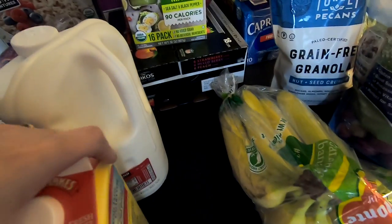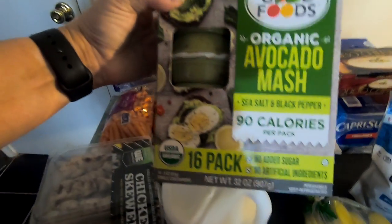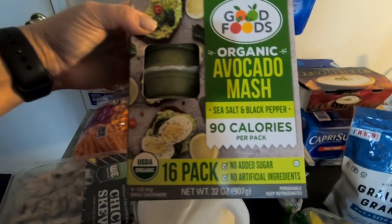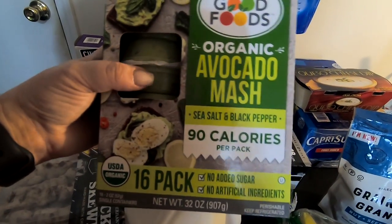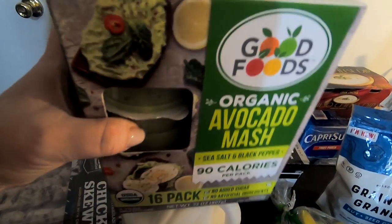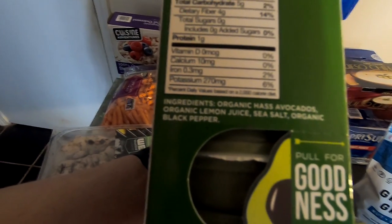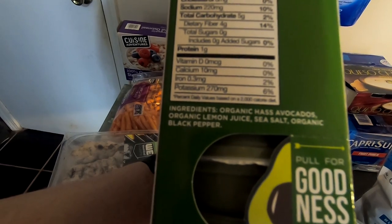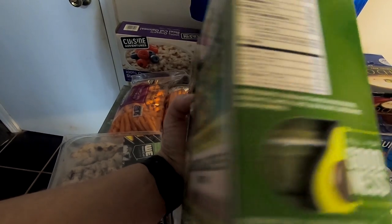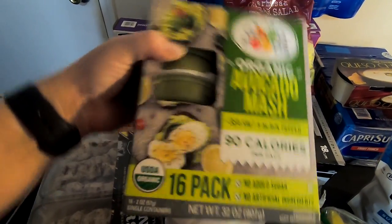We got some milk, heavy whipping cream, bananas, and then I got this avocado mash with sea salt and black pepper. I don't eat guacamole or anything like that, but I like avocados. Literally the only ingredients are organic avocados, lemon juice, sea salt, and organic black pepper. These are 90-calorie packs, so that's good.